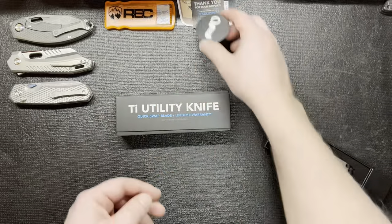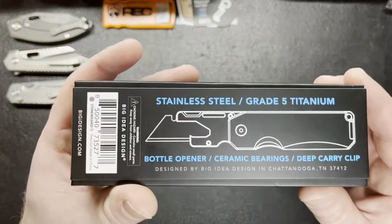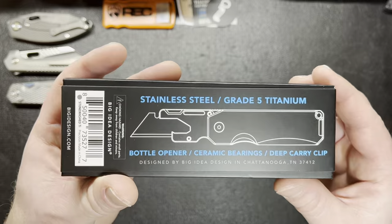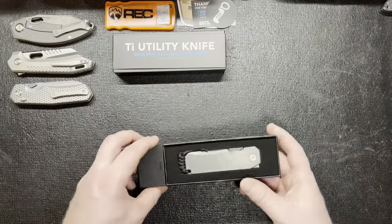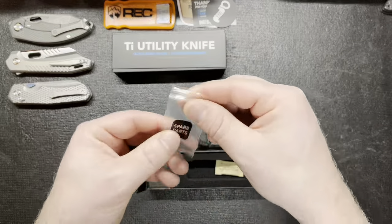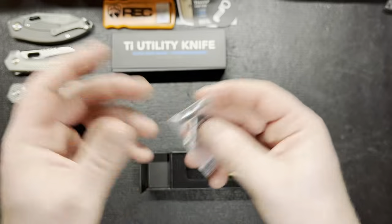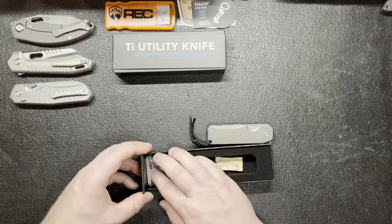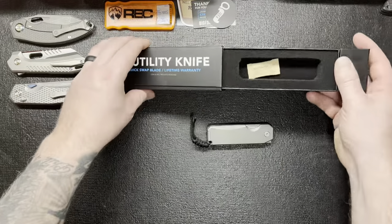This is the TI Utility Knife from Big Idea Design. It's got a lifetime warranty, which is kind of nice. It has a bottle opener, ceramic bearings, and a deep carry pocket clip. It's stainless steel with grade 5 titanium. It came with spare parts including a star bit, so you don't have to go wandering around looking for one. You just have one right there. It also includes a little gel desiccant tablet.